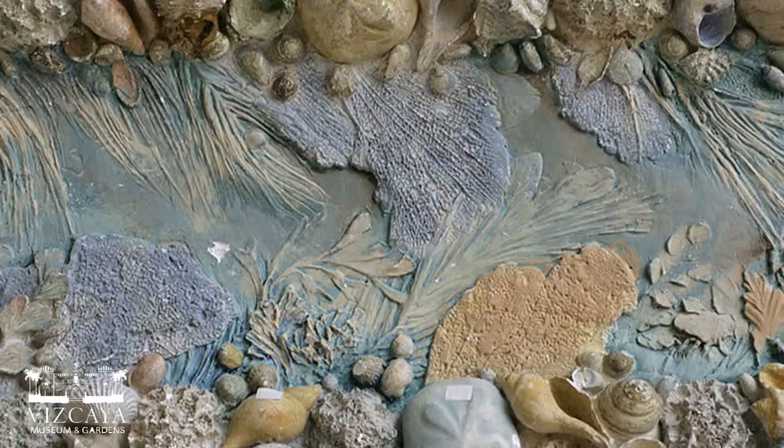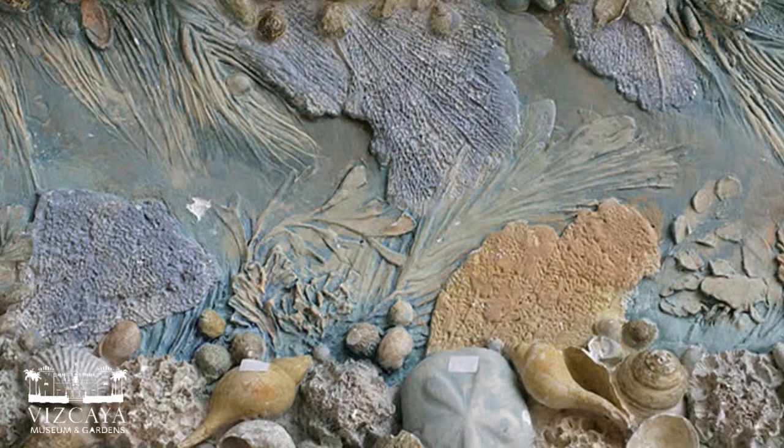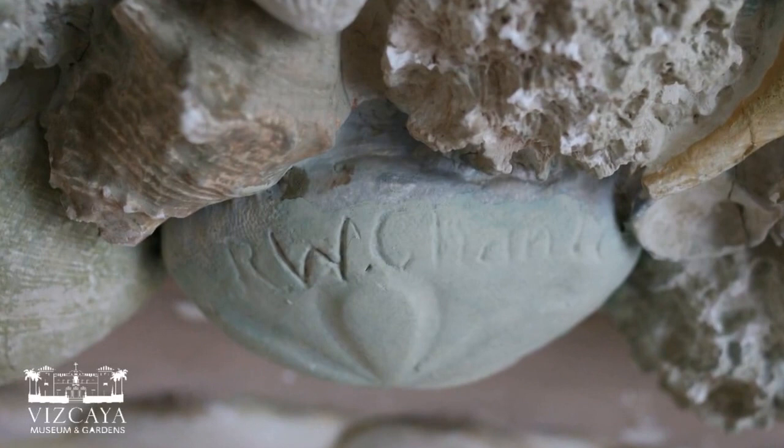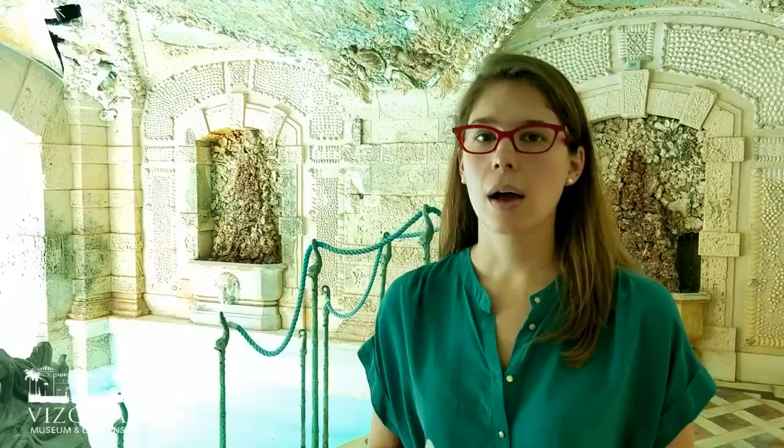It's a highly decorative, immersive underwater scene — a swirling watery vortex of wave-like decoration, marine life, coral, sea plants, and high-relief shell clusters.